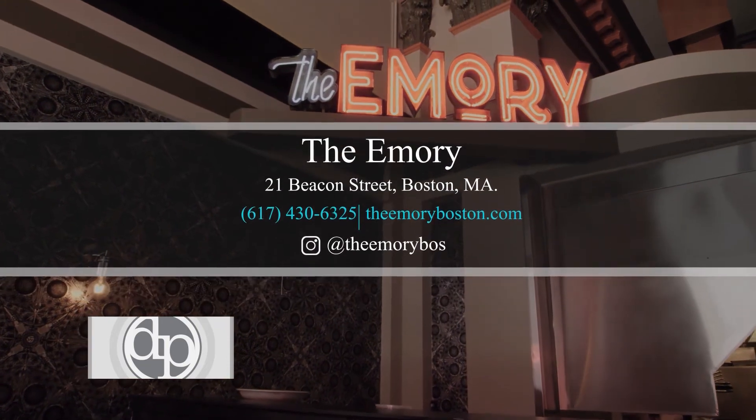Hey Billy, 20 years ago when I first moved here, you used to come on Thursdays before your radio show to the bar I was working at. Please come down to the Emery so we can continue that tradition soon.